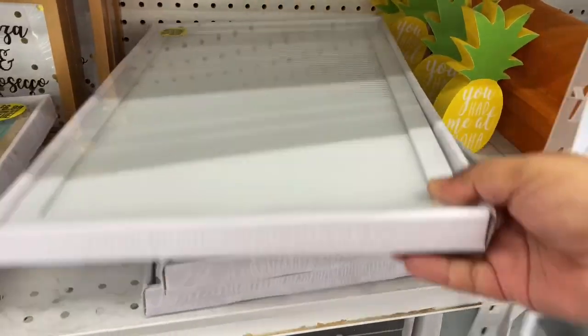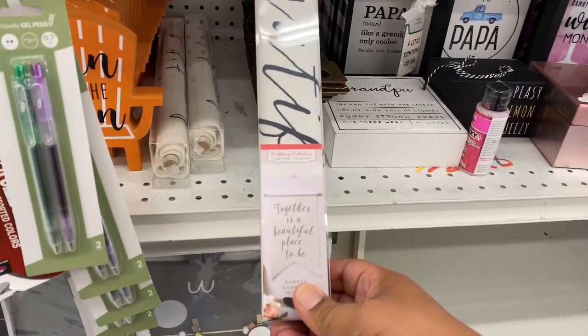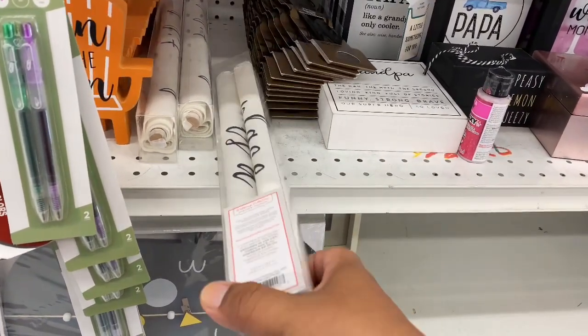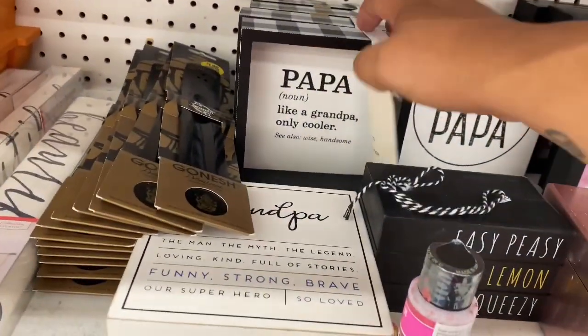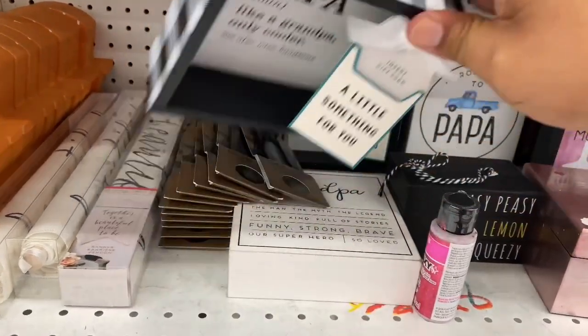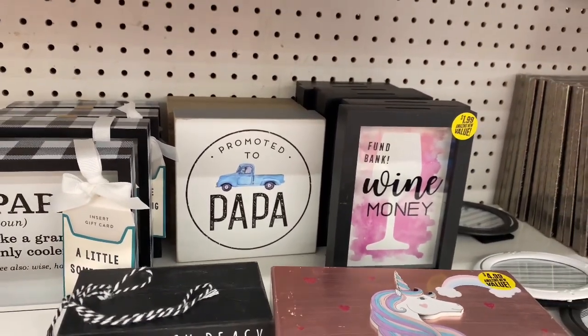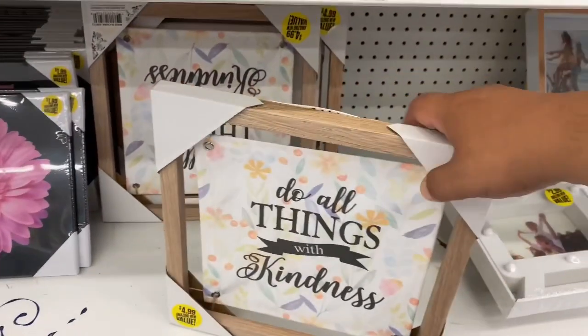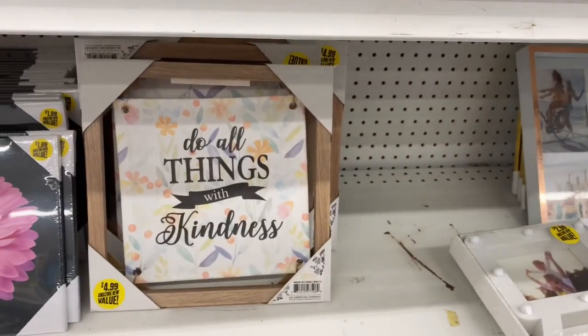In the decor section, the letter boards are back for $6.99. There are cute wooden sign banners, including ones that say 'Together is a beautiful place to be.' There's a buffalo check sign that says 'Papa — like a grandpa but only cooler,' and another that says 'Promoted to Papa' — adorable gifts. Another sign reads 'Do all things with kindness,' which is beautiful and only $4.99.